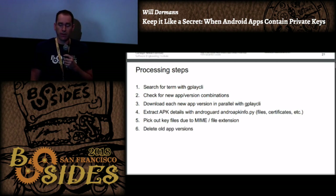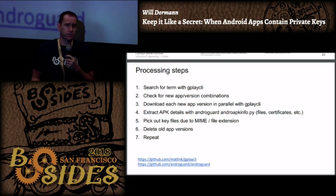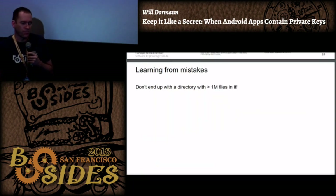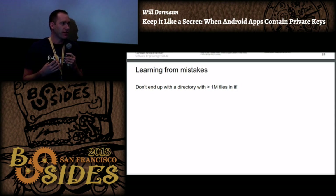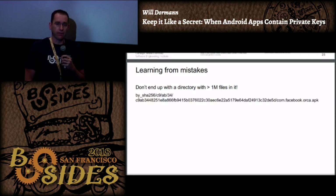I'm looking for key files, deleting old apps, then repeating. It's a relatively straightforward process - search for a term, look at the APK metadata, and go from there. Both gplay-cli and androguard are on GitHub. One thing that happened in my first experiment back in 2014 is I started downloading things and put them in a directory, which works at first, but eventually you get a million apps and for every one you have an associated metadata file - too many files in one directory.